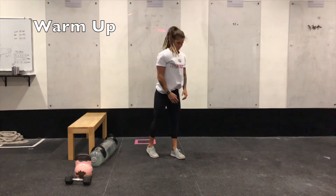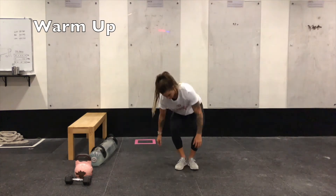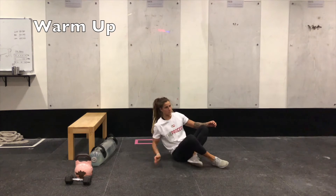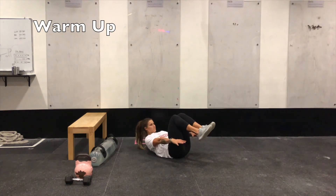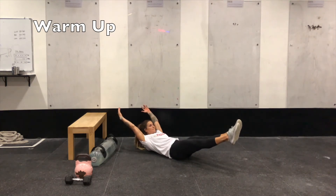Then into your 20 to 30 second hollow body hold. Remember it is a warm-up, so if you need to start with a regression like Tammy's doing, you can start with a bent knee, or go to the full position with arms and legs extended for 20 to 30 seconds.